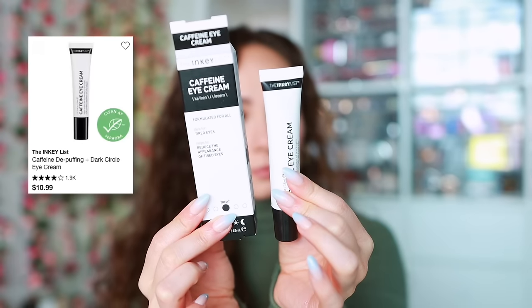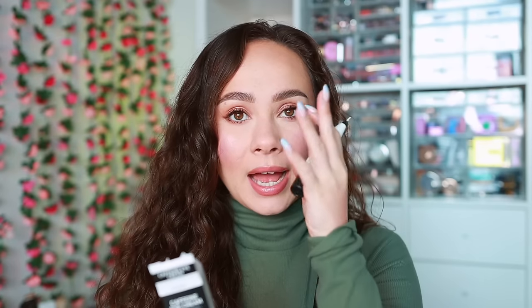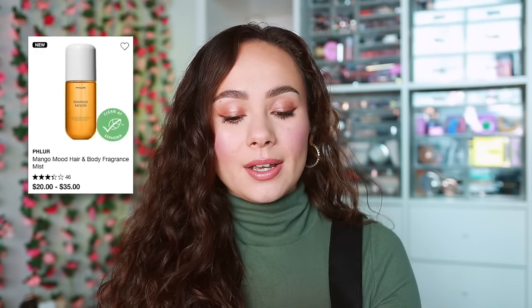This first one was a repurchase — the Inky List caffeine eye cream. It's a really nice lightweight eye cream with a little bit of a cooling sensation around the eyes, so it does kind of wake up the eye area. I repurchased this, so that should tell you I love it. I also tried my first Fleur fragrance — the Mango Mood hair and body fragrance mist.